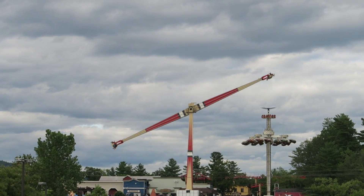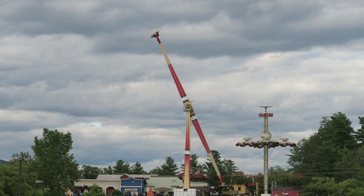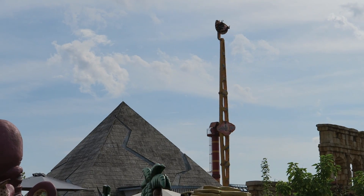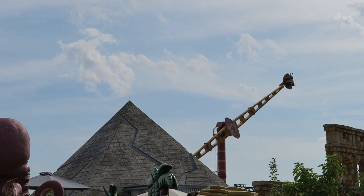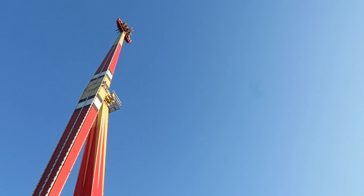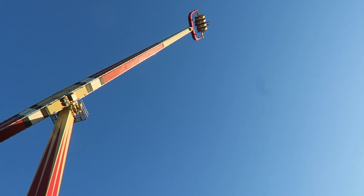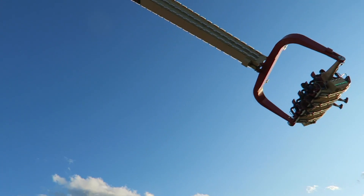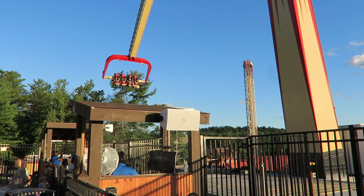Adirondack Outlaw is a Funtime Vomitron that was installed at the Great Escape for the 2021 season. This attraction is similar to the Fabry boosters and Gravity Works skyscrapers that have been out there for years, except Adirondack Outlaw is a higher capacity version of those rides, which allows it to operate at Great Escape not as an upcharge attraction.